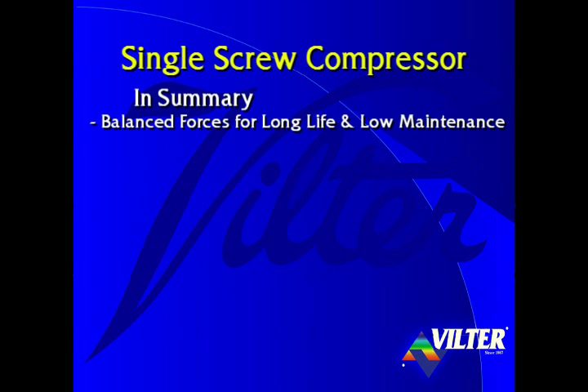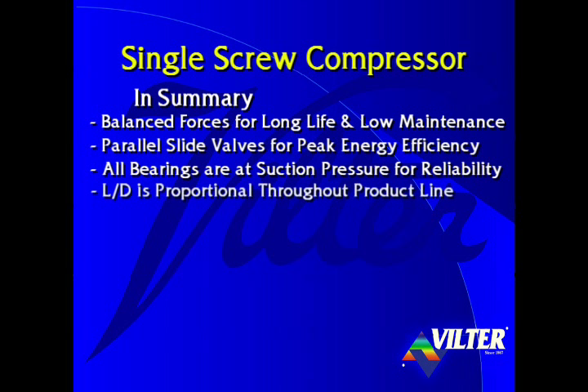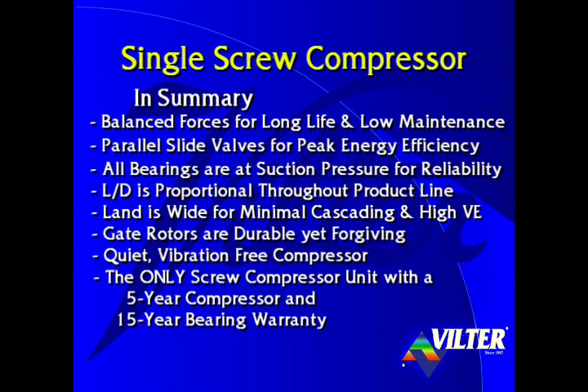In summary, the single screw compressor's balanced forces provide an extremely long life and very low maintenance. Its parallel slide valves result in peak energy efficiency. All of the compressor's bearings are at suction pressure for reliability. The length over diameter is proportional throughout the product line. The land is wide for minimal cascading and high volumetric efficiency. Gate rotors are durable yet forgiving. It's a quiet and vibration-free compressor. And the single screw is the only screw compressor with a five-year compressor and 15-year bearing warranty.